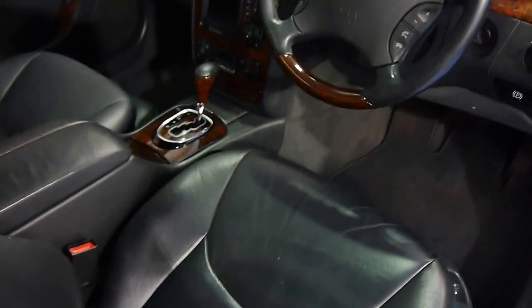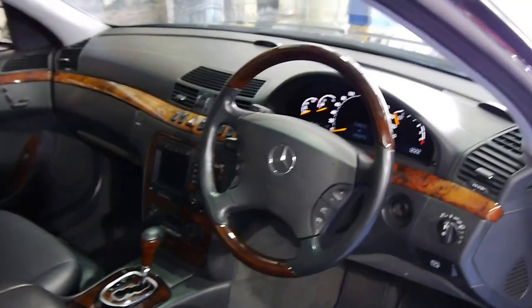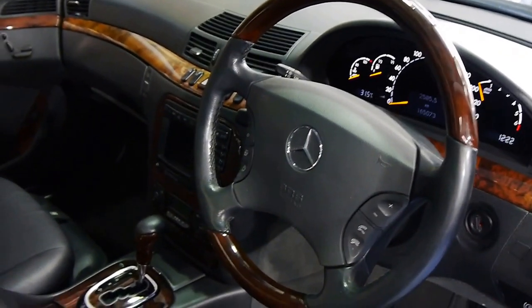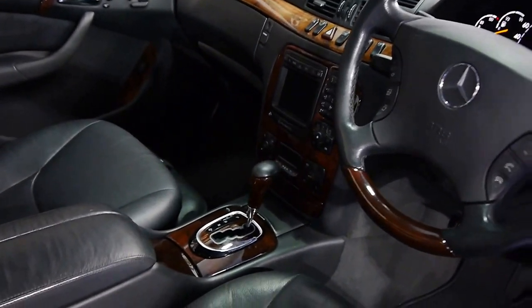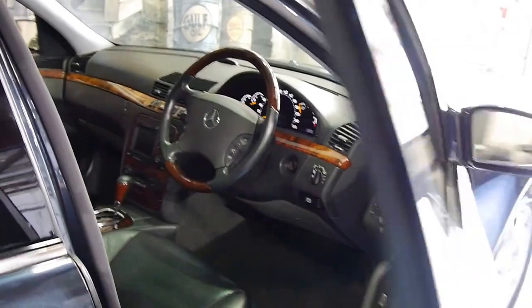This car also has the very expensive wooden wheel option — that was a very expensive upgrade, we're talking a couple of thousand dollars when this car was sold new. Of course you've got the Mercedes-Benz COMMAND nav, power everything, but we'll get into that in a minute — just finishing the walk around here.